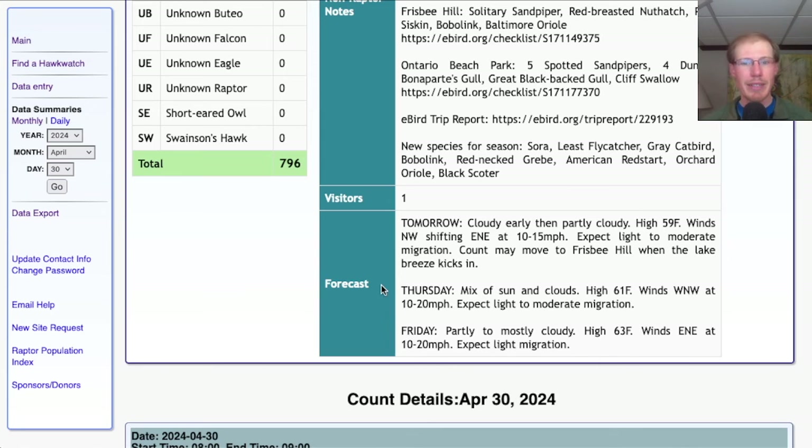For Thursday, we're looking at a mix of sun and clouds with a high in the low 60s and winds west-northwest at 10 to 20 miles per hour. It's not that favorable and it's not super unfavorable — it's the kind of wind that keeps us at the platform and it's a good speed. Expect light, maybe moderate migration again. For Friday, it's looking partly to mostly cloudy with a high in the low to mid 60s, winds east-northeast at 10 to 20. It's a less favorable wind — we'd only expect light migration.